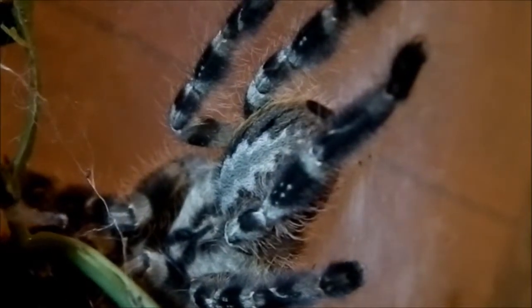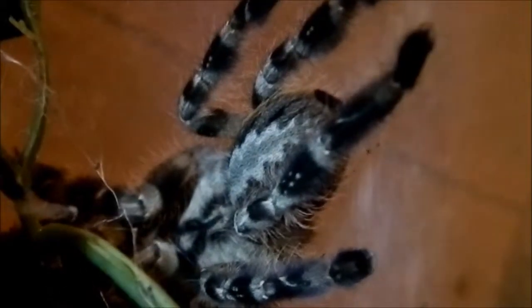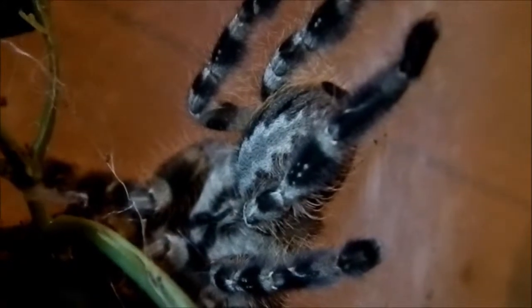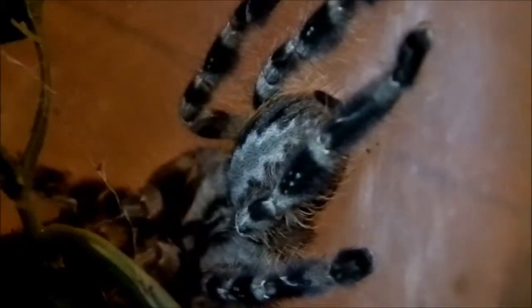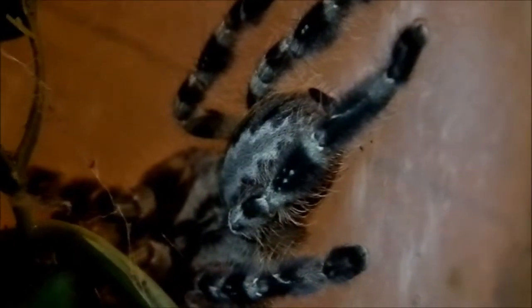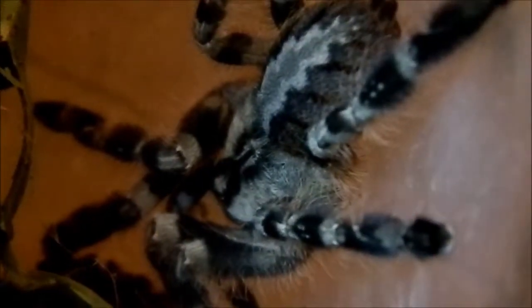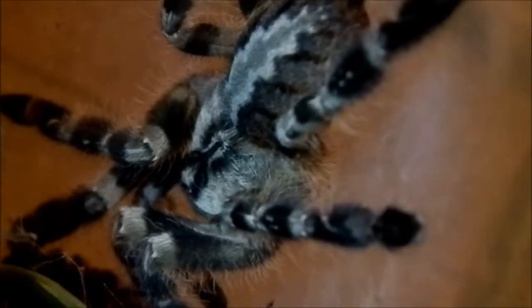I definitely would get more Poecilotheria species. As far as arboreal species goes, I love my terrestrial species tarantulas. Avicularias are awesome, but I think I would choose Poecilotheria over them. That's just what I prefer. I'm tempted — I just scared her — I am tempted to get another different Poecilotheria species for sure.